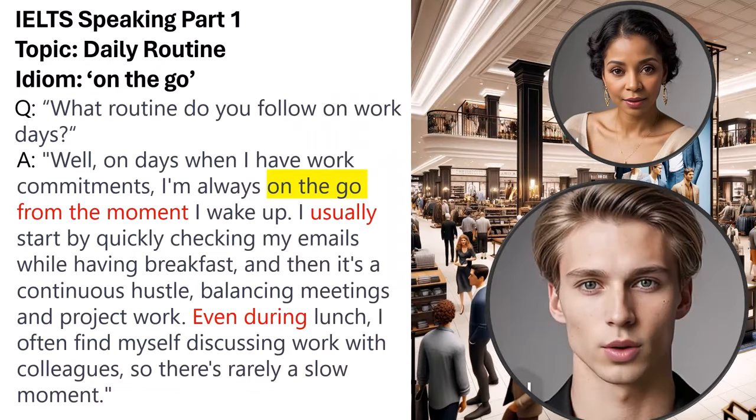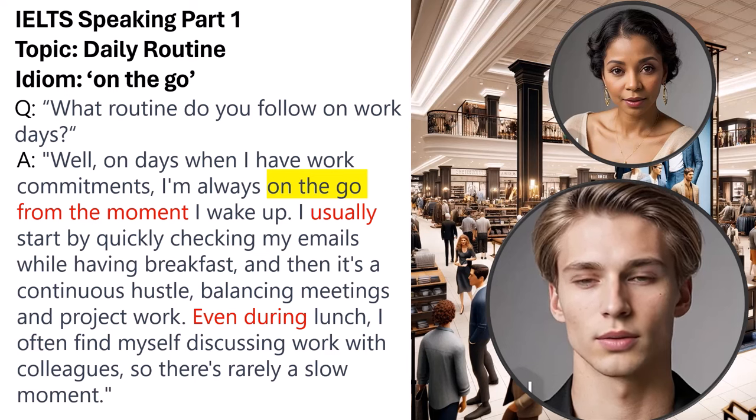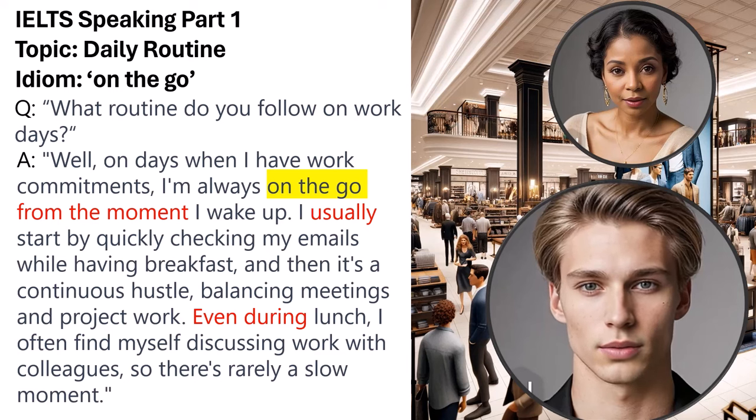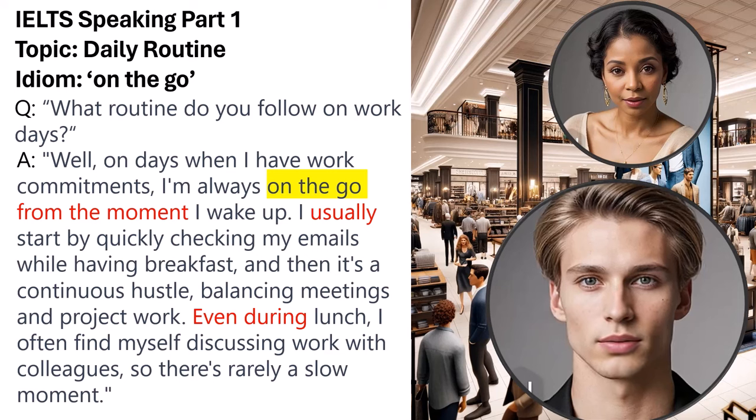Question: What routine do you follow on work days? Sample answer: Well, on days when I have work commitments, I'm always on the go from the moment I wake up. I usually start by quickly checking my emails while having breakfast, and then it's a continuous hustle, balancing meetings and project work. Even during lunch, I often find myself discussing work with colleagues, so there's rarely a slow moment. The idiom 'on the go' effectively conveys the busyness of the speaker's workday. Transitional phrases like 'from the moment,' the time frequency word 'usually,' and 'even during' provide a natural flow to the narrative.